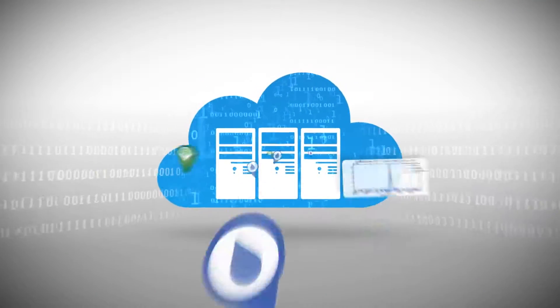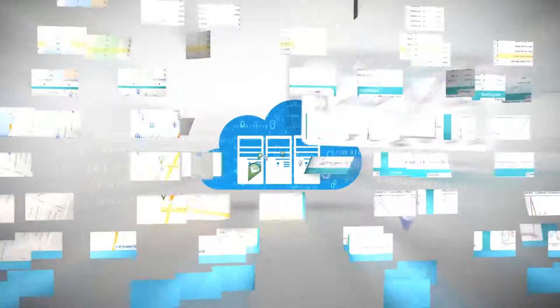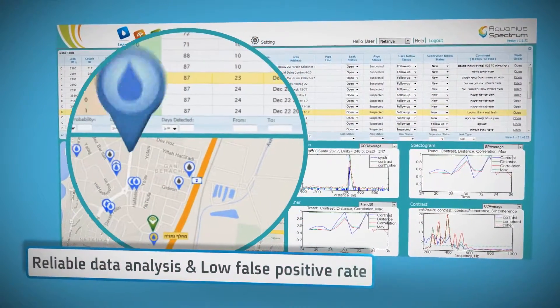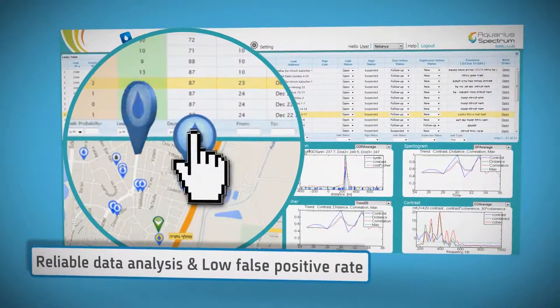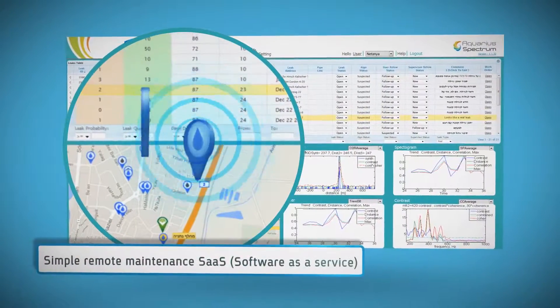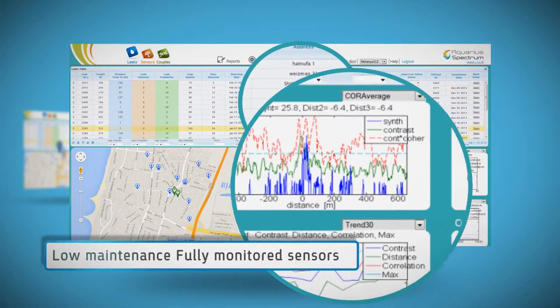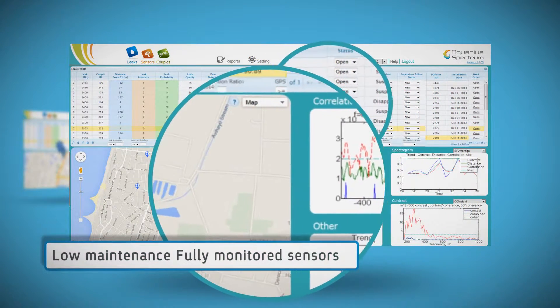The system is easily deployed to suit user needs and analyzes the data, presenting it in an actionable manner. A low false positive rate is maintained — environmental noise and artifacts are detected and separated from the actual leak signal. The system distinguishes different sources of acoustic signals and knows how to ignore the ones not caused by leaks.